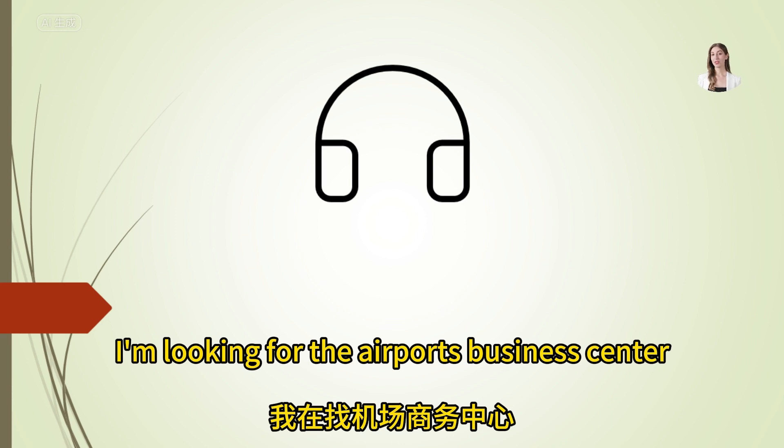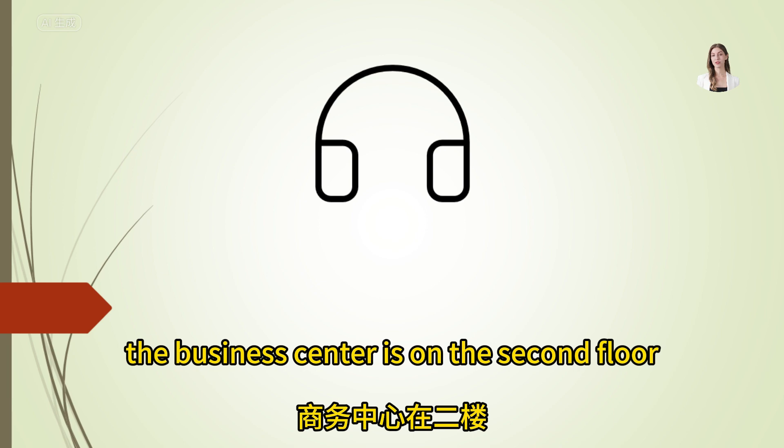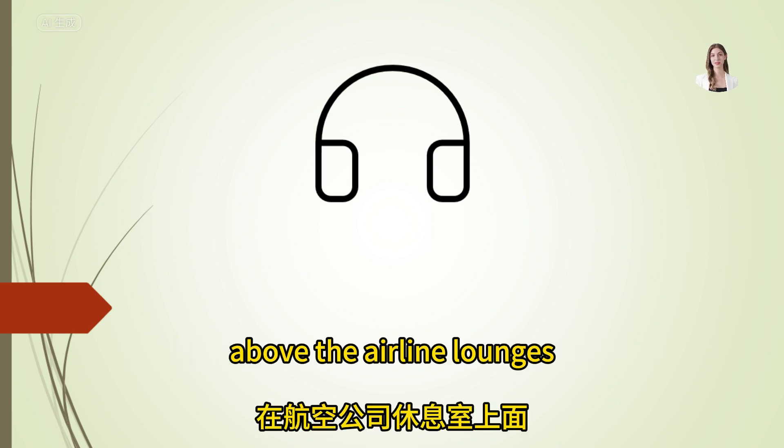I'm looking for the airport's business center. Where is it? The business center is on the second floor, above the airline lounges.